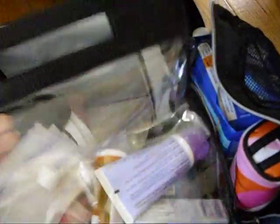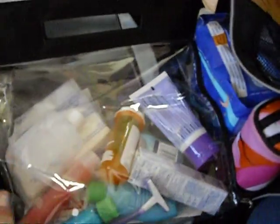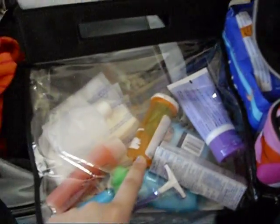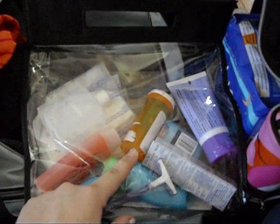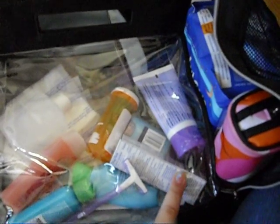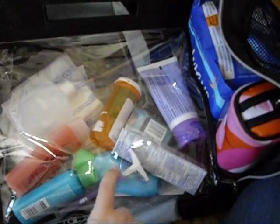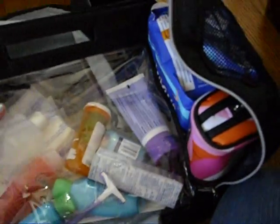In here is my bag of toiletries. This has my eye makeup remover, breast pads, prenatals and pills because I want to breastfeed, toothpaste, deodorant, nipple cream, shampoo, conditioner, a razor, and body wash.